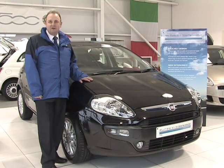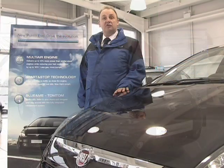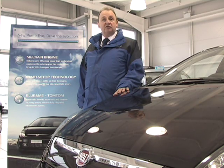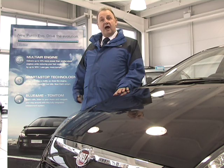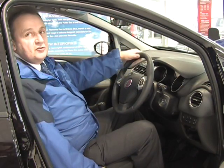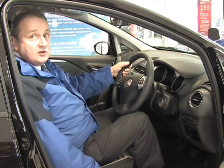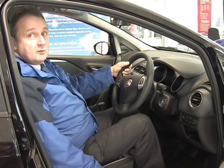The new Punto Evo delivers everything you need from a car today: safety, comfort, style and performance. It's the first ever Fiat to feature standard multi-air engines and start-stop technology, giving you all the power you need and exceptional fuel efficiency. It's a car with serious styling, with a choice of trims from full leather to sports seats — it's a car you won't want to get out of. Let's see what motoring correspondent Ian Lamming has to say about it.